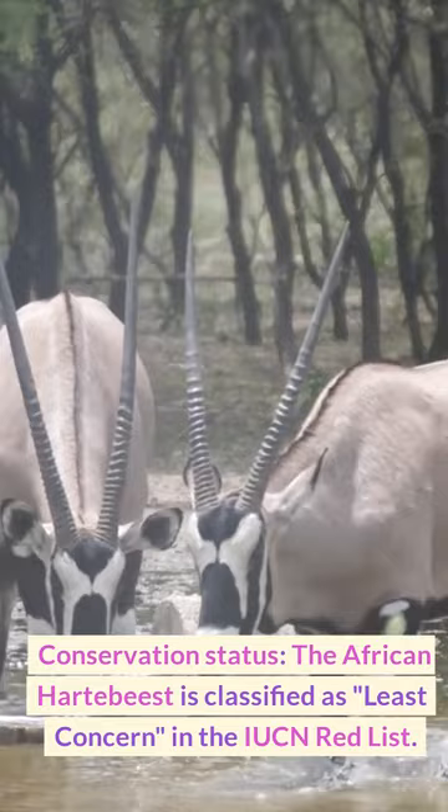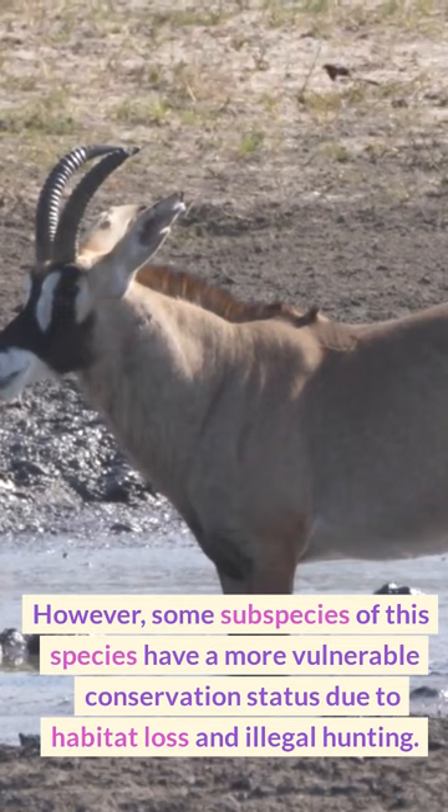Conservation Status: The African hartebeest is classified as least concern on the IUCN Red List. However, some subspecies have a more vulnerable conservation status due to habitat loss and illegal hunting.